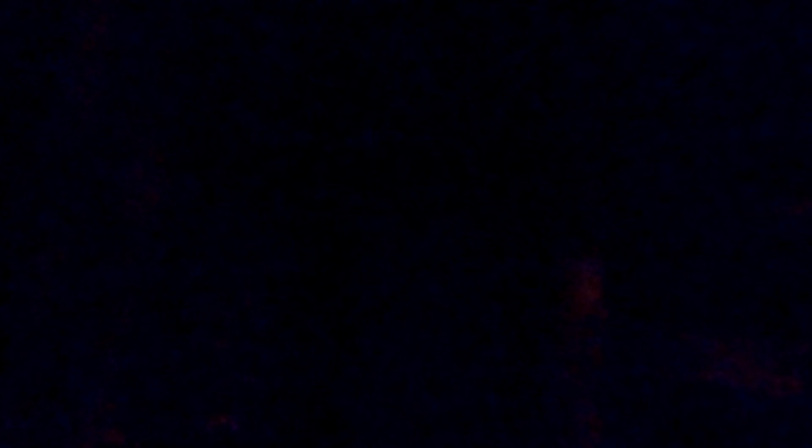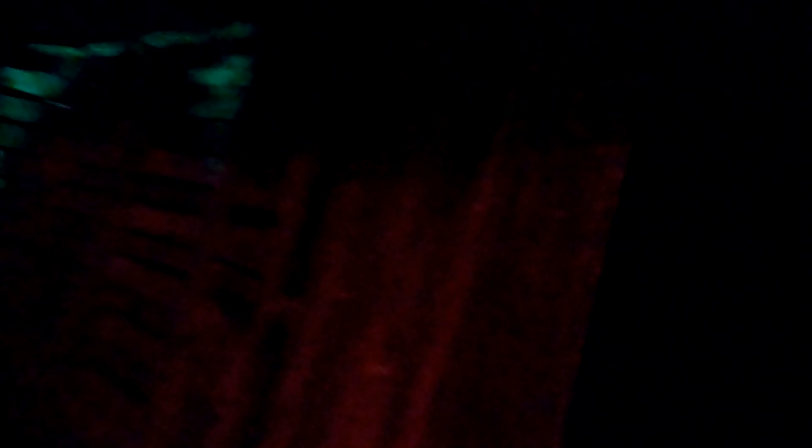We're going to start out by entering the haunted house through this creepy facade right under this giant tarantula. Oh look at this — it's a life-size Elvira statue.